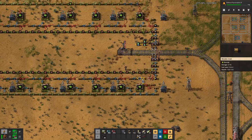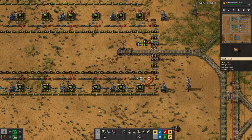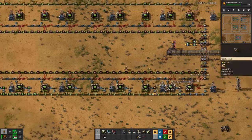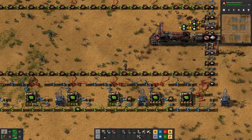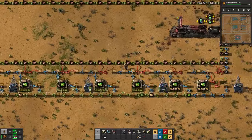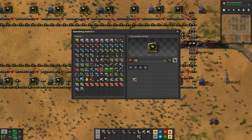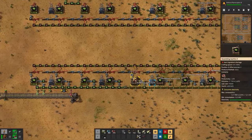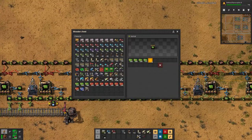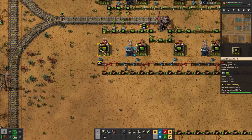One thing we can do is slow the production down while at the same time increasing the output, and that's exactly what productivity modules do. We don't want them in the beacons — we want them in the assembly machines. Let's do that for all the ones down here.